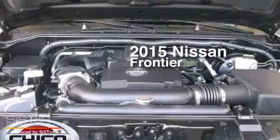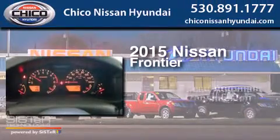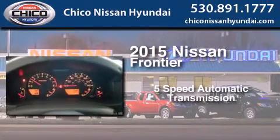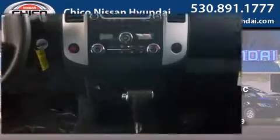This is a brand new 2015 Nissan Frontier. This truck has a 5-speed automatic transmission, a 4.0-liter V6, and 4-wheel drive.